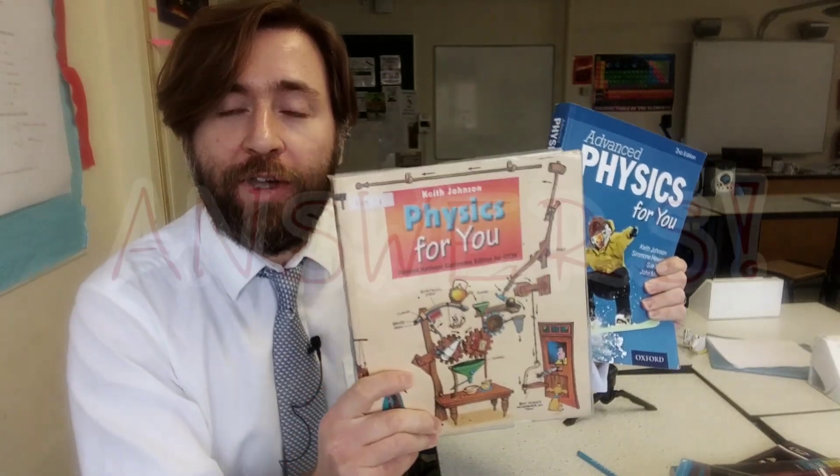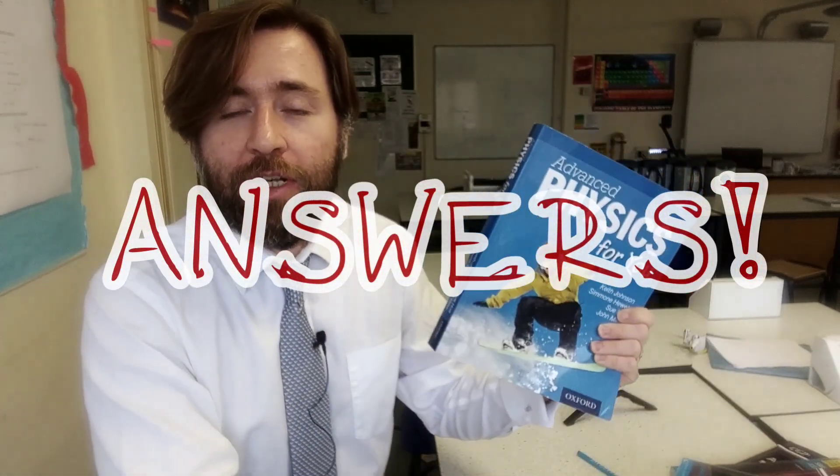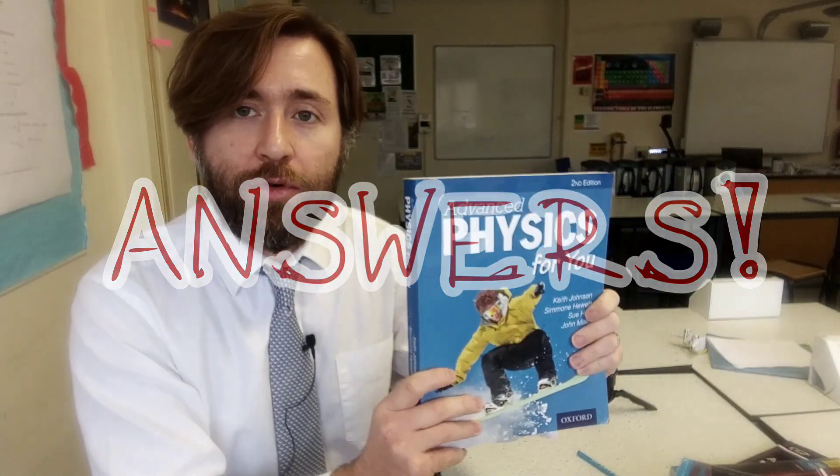Both these books are excellent. They both have exam style questions and they both have answers at the back. If you can use the textbook and trust yourself to have a really good go at the question before looking at the answers, then it's really useful to have the answers available rather than just struggle along.